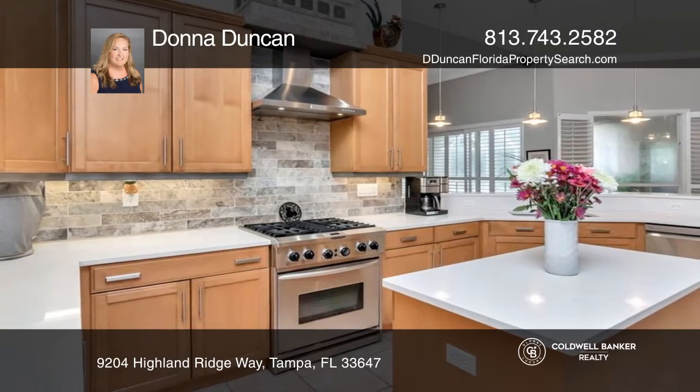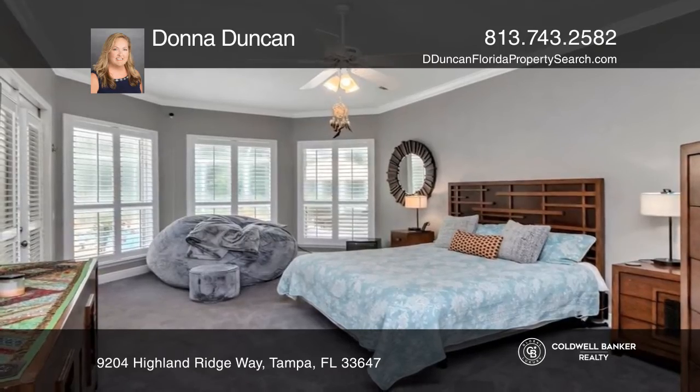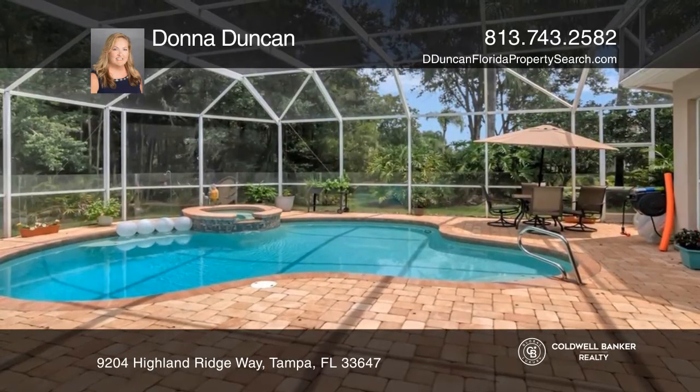High ceilings add to the appeal along with a gorgeous kitchen. The primary suite defines luxury. Enjoy the saltwater pool or entertain on the pool deck.